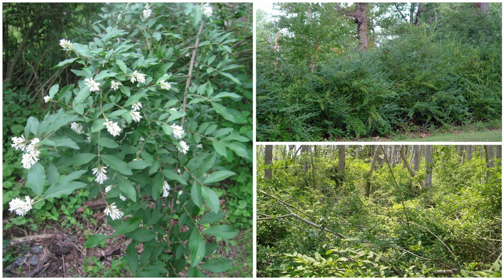While privet prefers higher levels of sunlight in areas such as forest edges, old fields, and fence rows, it is moderately shade tolerant and can begin to invade under the low-light conditions of a mature forest canopy. Privet also establishes well on disturbed mineral soil and bottomlands and is often found on sites with rich soils.